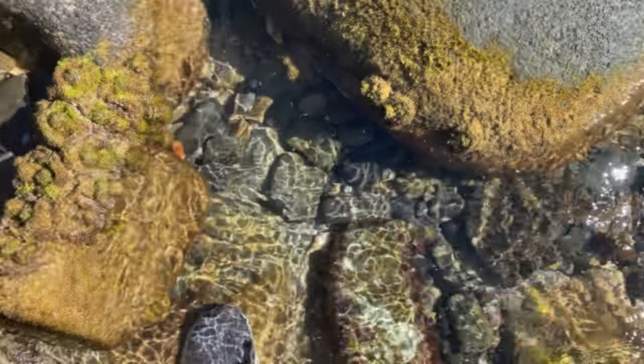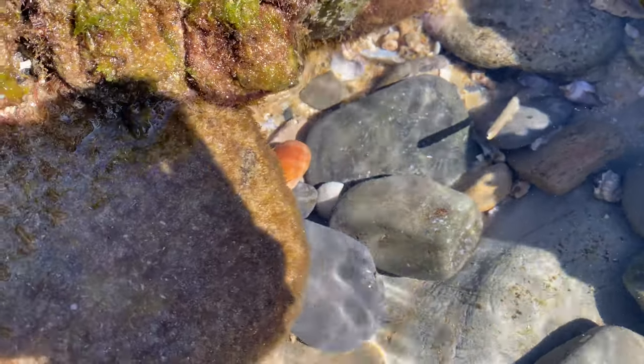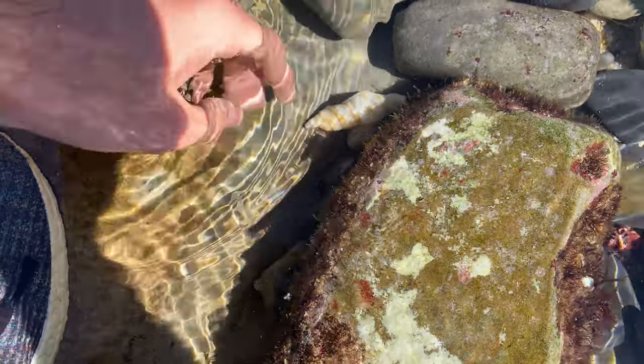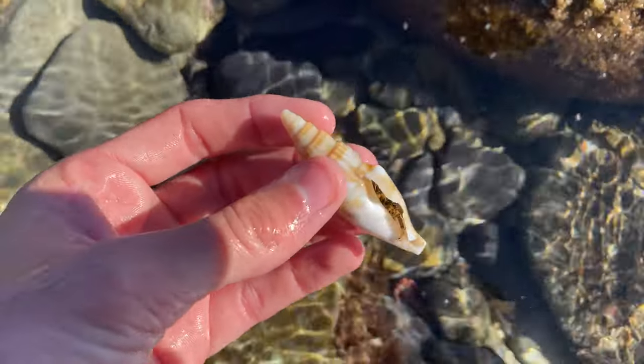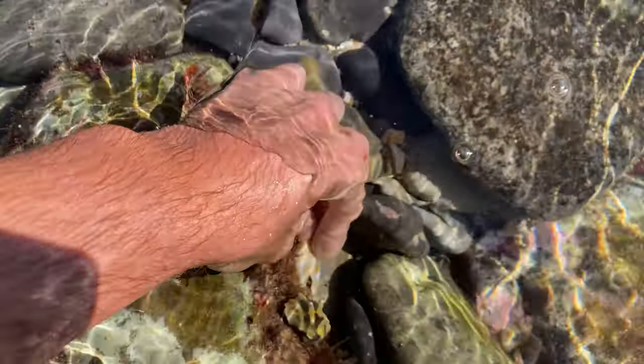We're going to keep heading down the beach. Look at this strombus right here - but then as I was looking at the strombus, look at that beautiful cherry! I'm going to check out the strombus first. Oh hello - it's got a little crabby in it! Pretty cool, it's got a nice home - a mansion! We'll leave him down here, hide him away.